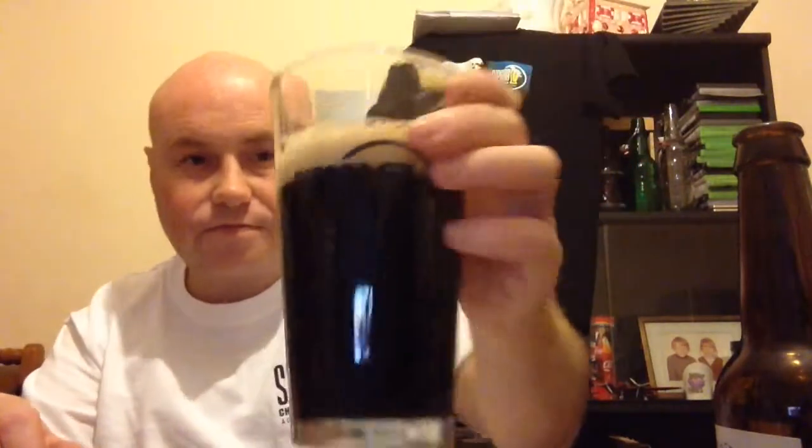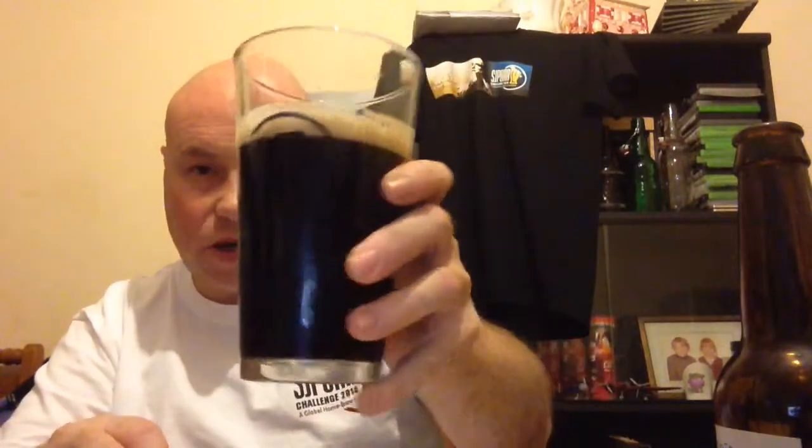Let's crack it open. A little bit of a hiss. Let's give it a pour. There you go — nice and black, nice little head on it.